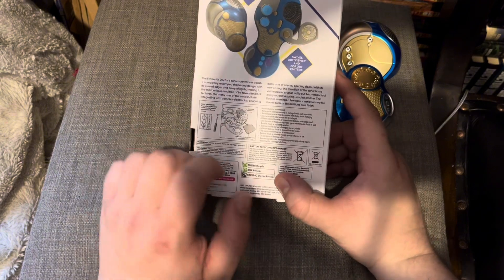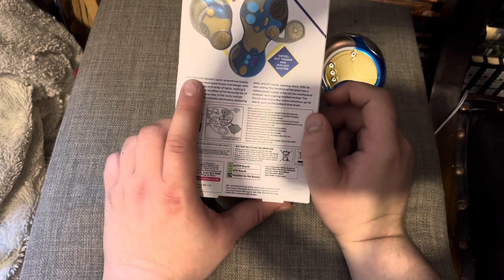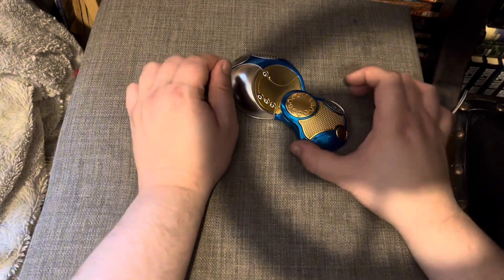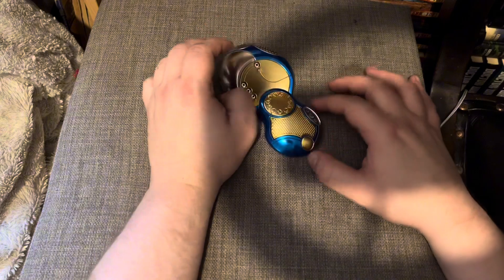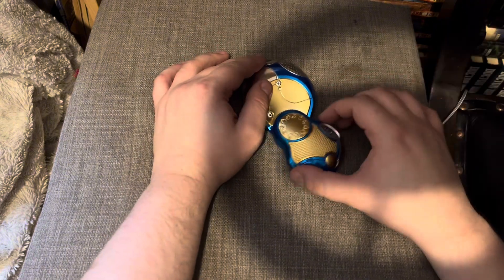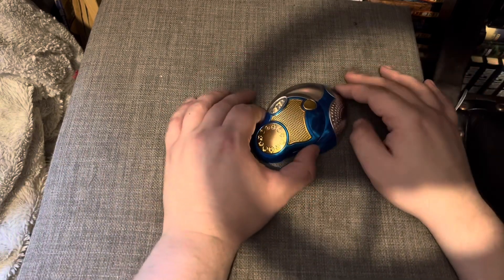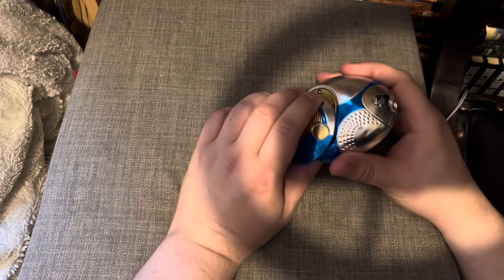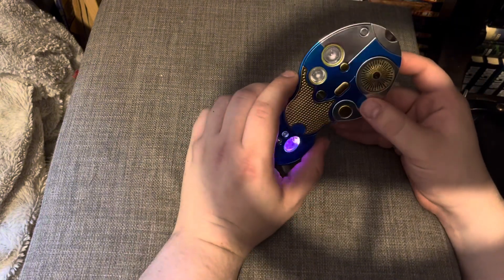At the back you've got more information about the 15th Doctor and instructions on how to change the batteries, which I'm keeping in case the batteries go. I'm really happy with this one. The paintwork gives it a really glossy look — I'm not an art critic but it's like a computer mouse shape, though it's actually a sonic screwdriver. You've got Gallifrey text on it which looks pretty cool.